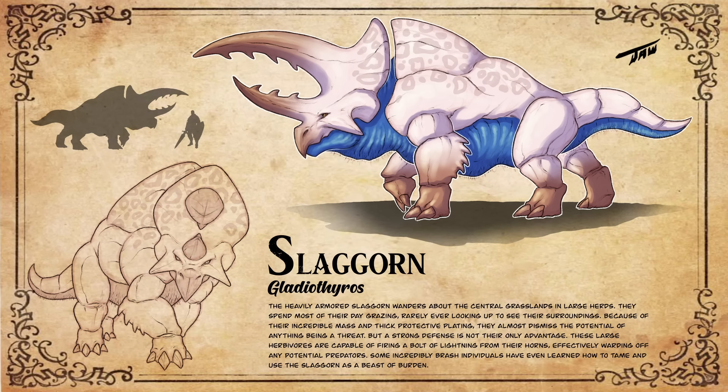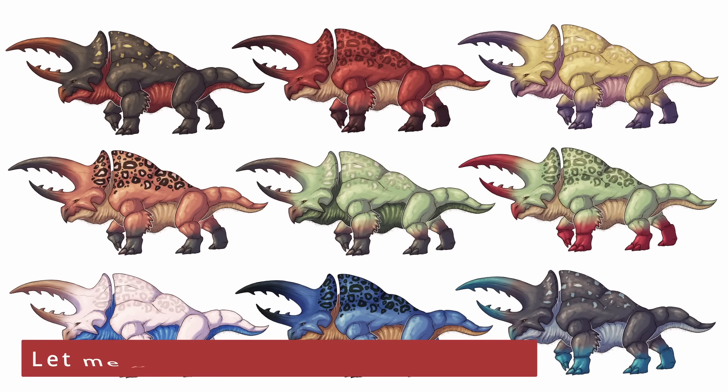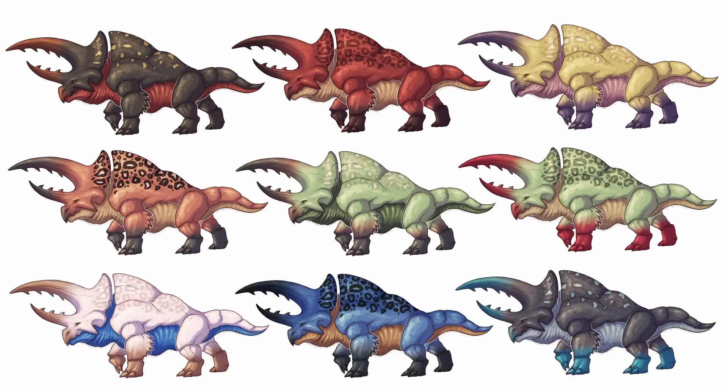So now let me go ahead and show you all the different color variations for the slagorn. Here you can see the nine variations. The only skin color that I came up with a name for is the one in the middle row to the right — the light green and red one. I'm calling that one Honeycrisp because I literally based it off of an apple. I didn't want to spend the time thinking of each different color variation, so what I want you all to do in the comments down below is come up with some cool name ideas for these different color variations. I just think that will be a fun thing to do, so sound off in the comments below if you have any cool ideas for them.